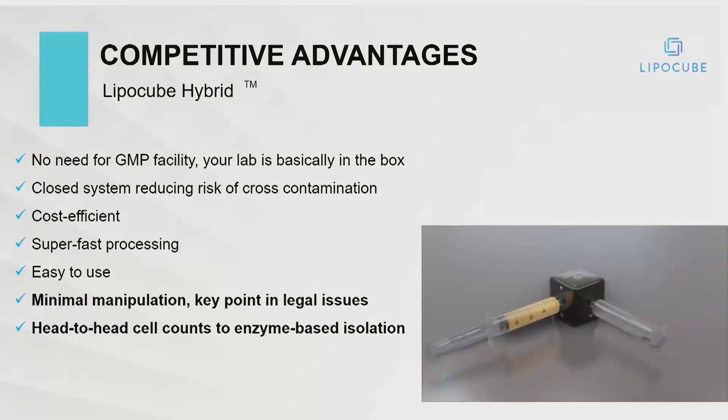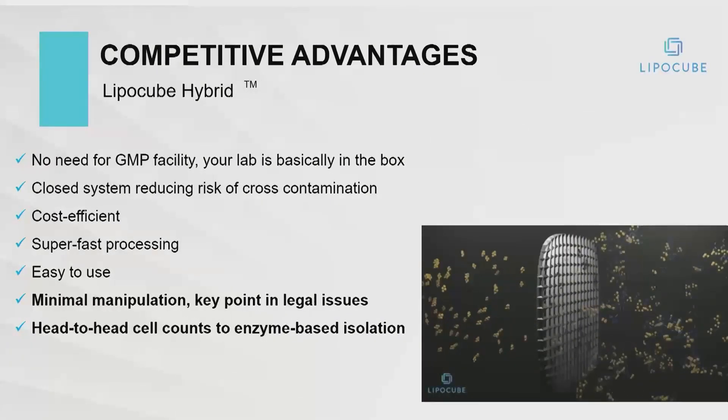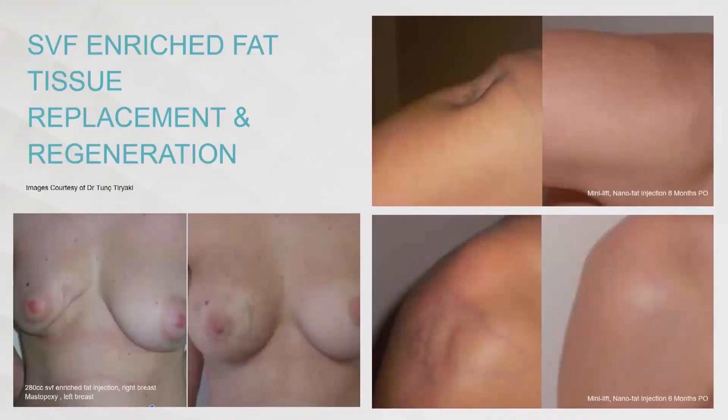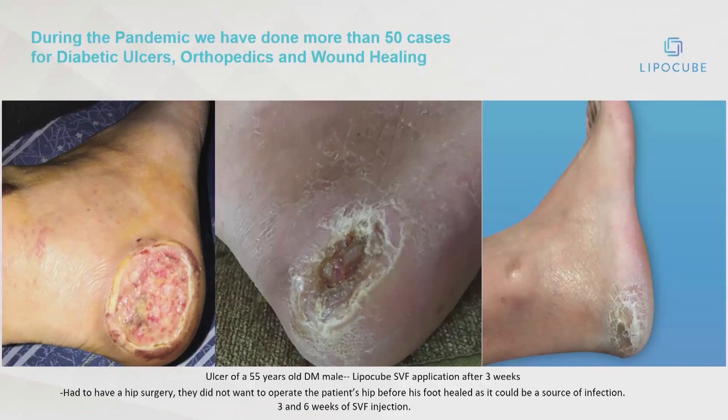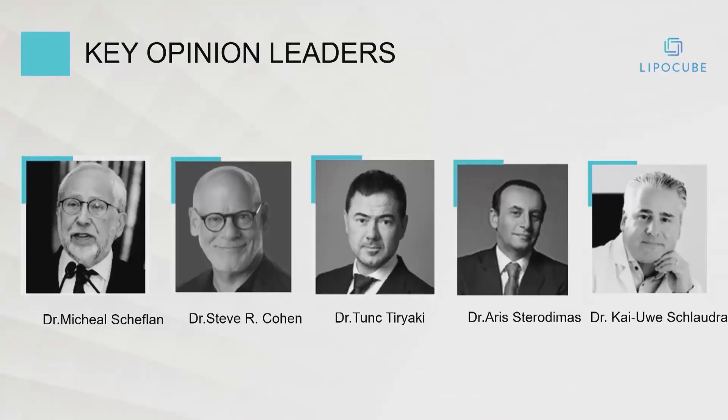The product is minimally manipulated — it's resizing — but we're able to get head-to-head cell counts comparable to enzyme-based isolation. In hostile tissue beds, we're able to get consistently good results. We just had a lead article published in ASJ showing these technologies, and for the first time showing an 84% improvement in facial volume nearly two years after facial fat grafting with a specific standardized technique, as well as wound healing applications.